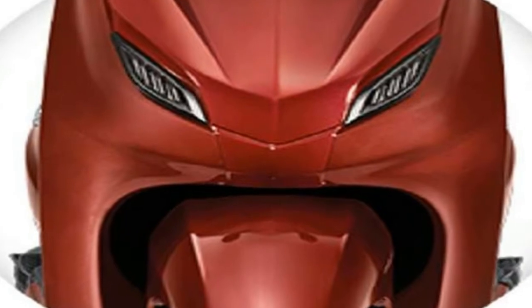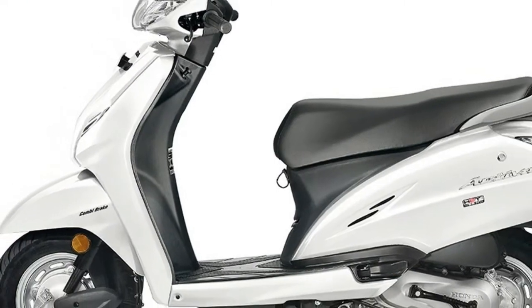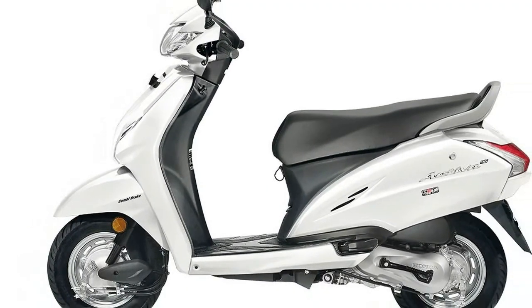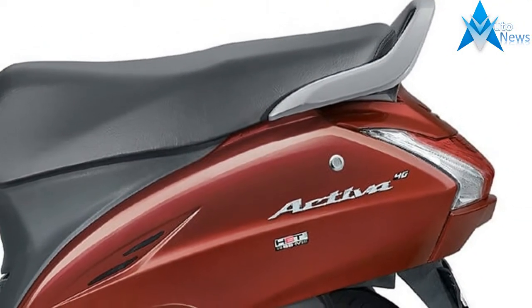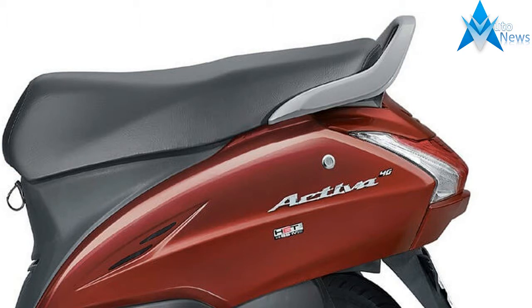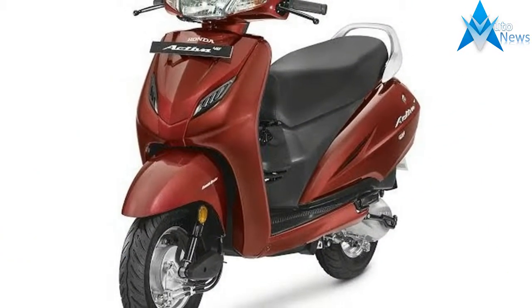Activa 4G is the second launch of HMSI's in India this year after the new generation Honda Activa 125 introduced last month. Honda Activa 4G is about to make a mark in 2017 with offering a stylish look and performance with better mileage.